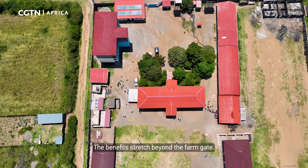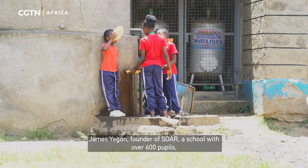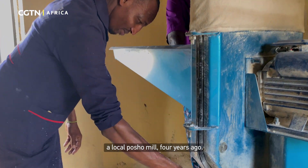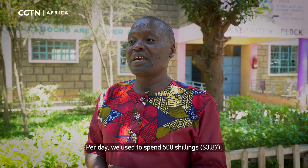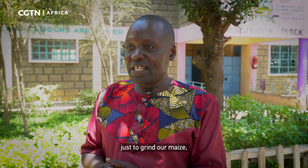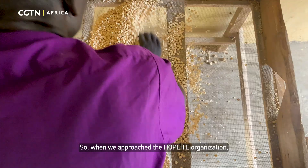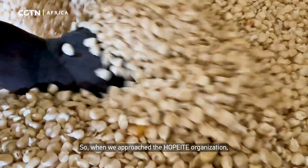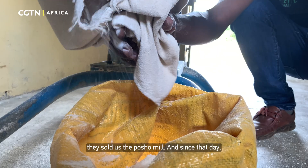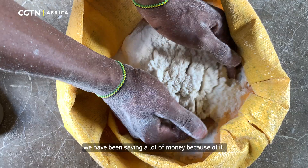The benefits stretch beyond the farm gate. James Yegon, founder of Soho, a school with over 600 pupils, bought a maize milling machine — a local portion mill — four years ago. Per day we used to spend 500 shillings just to grind our maize, and it was very, very expensive. So when we approached the Hopeite organization and they sold to us the portion mill, and since that day we have been saving a lot of money from it.